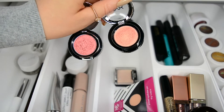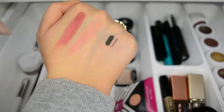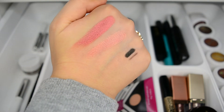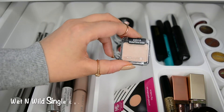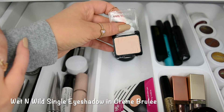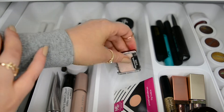Here are two prismatic eyeshadows from NYX — Fireball and Golden Peach. For being drugstore, these are really, really great quality. Look at those swatches, so pretty. This has pretty much become a staple in my makeup collection. I get so much use out of this one — it is currently in my product pan, so it comes in really handy.